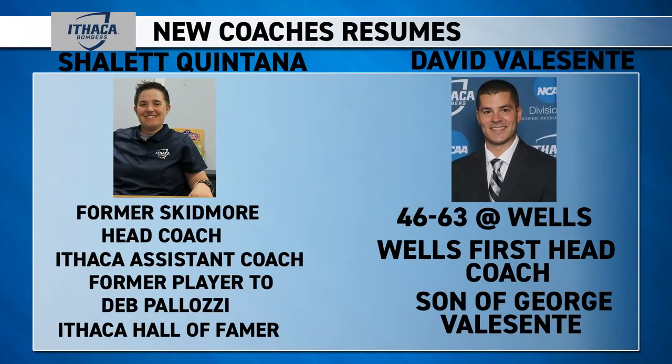Pelosi had only one losing season during her tenure and was inducted into the 2011 Hall of Fame. With the departure of two Hall of Famers come some new faces. For baseball, the program stays in the family as Ithaca hired David Valacente, the son of George Valacente. For softball, one of the more decorated players in Ithaca College history returned as head coach — Shalekintan Quintana, after six seasons at Skidmore College. David Valacente was the first baseball coach in Wells history and led the Express to its first appearance in the NEAC Conference Championship with a 43-63 record. Quintana returns to her alma mater to lead the program to another winning season and deep tournament run.